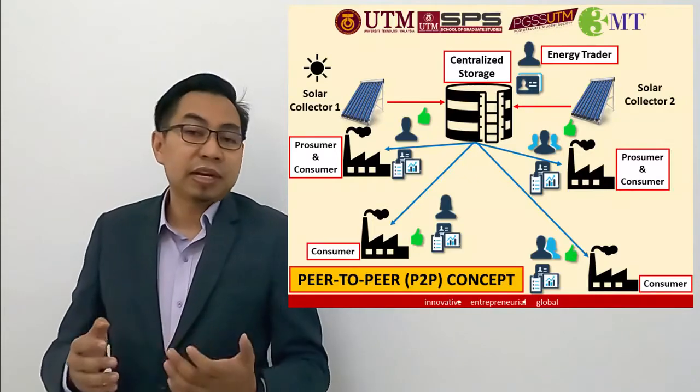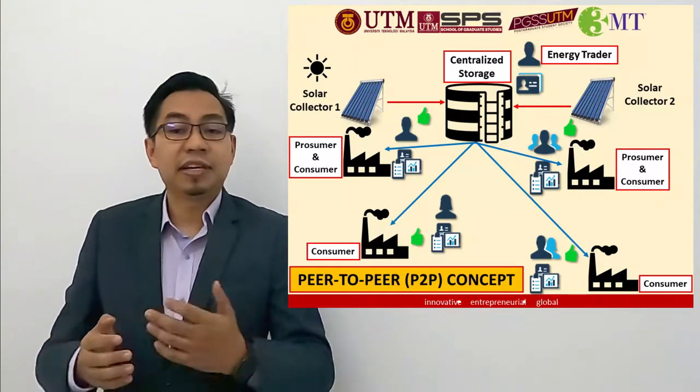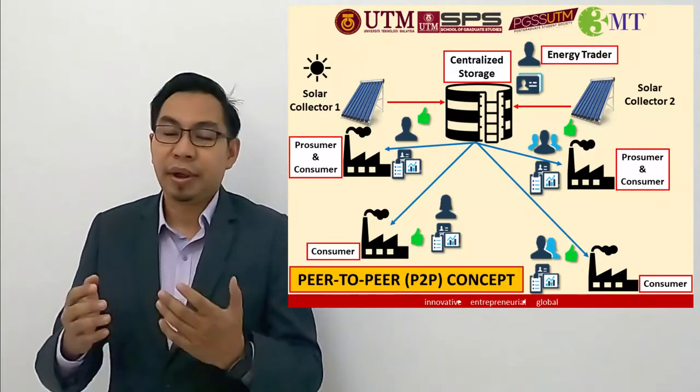The process of solar thermal is simple. The sun heats the collector and transfers the heat to water. The heated water is stored in a tank and can be used when needed.